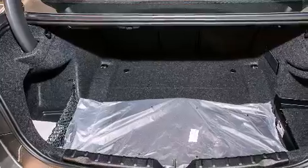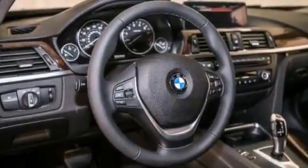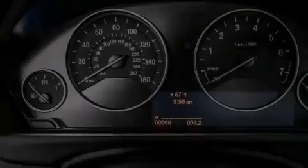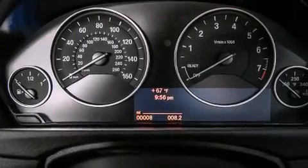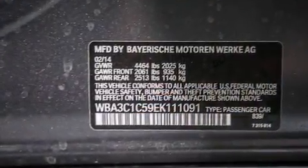Its top features and packages include the driver assistance package, a navigation system, BMW apps, a rearview camera, a power moonroof, a smartphone adapter, and heated seats that can warm you up in seconds, keeping you and your passengers comfortable the whole trip.